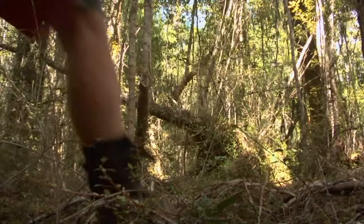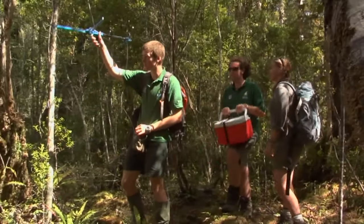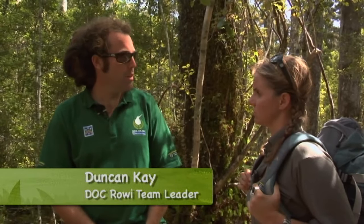Is there a kiwi around here somewhere? Yeah, Ian's just going to use the aerial receiver to get a signal. He's got a signal now, so we're probably about 50 metres away. So all your kiwi in here have got transmitters on? We've got about 70 pairs that have got transmitters on them, and there's probably about 150 pairs in the forest, so we've got a lot of them monitored.